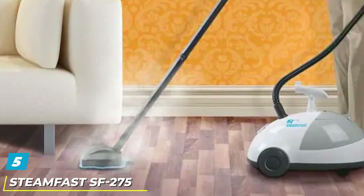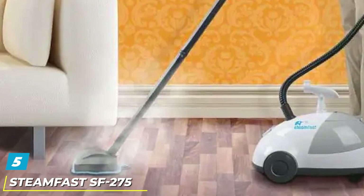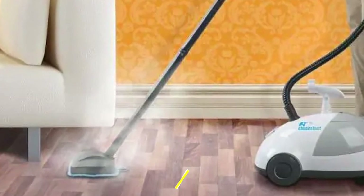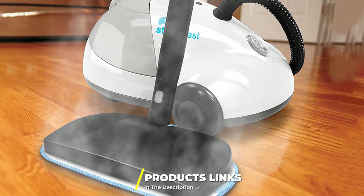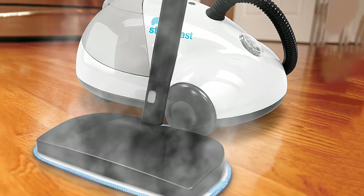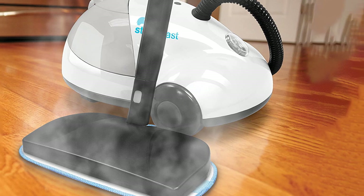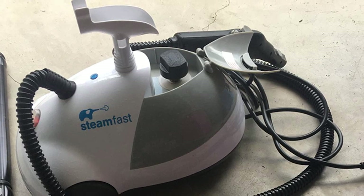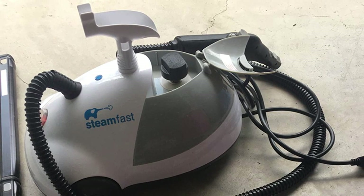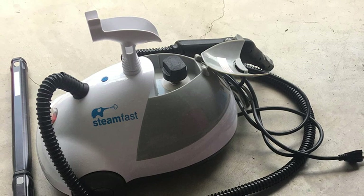The number five position is held by the Steam Fast SF-275 Canister Steam Cleaner. Like other low-profile canister models, the compact base can be rolled to wherever it is needed. Its housing features solid construction and weighs just over 15 pounds. The user only needs to fill up the 48-ounce tank, power up the unit, then trigger the convenient steam control switch for up to 45 minutes of on-demand steaming. The 12-foot power cord might not provide sufficient reach between larger rooms, though.